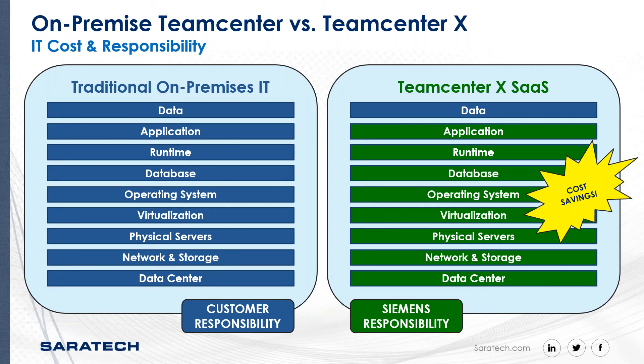At Scylitech, what we would do is develop, configure, and set up the specific Teamcenter X environment based on your requirements in our dev environment, and then we hand that off to Siemens to deploy in production. This is something we are already doing for our current customers.